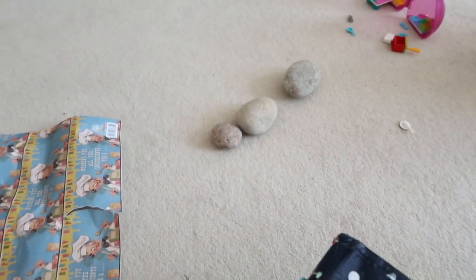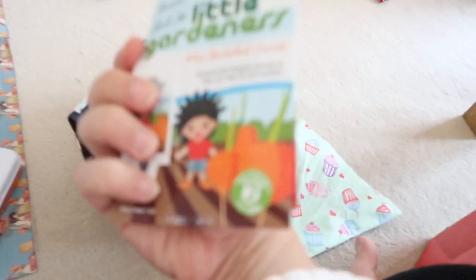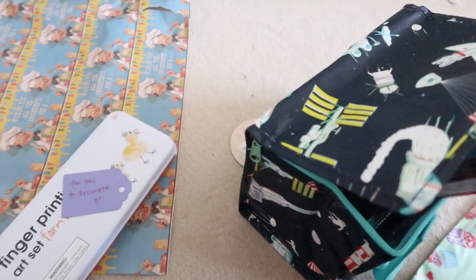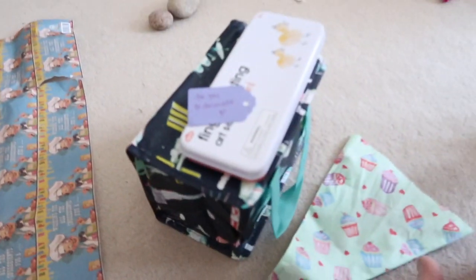And then there's also some seeds for tomatoes and carrots. Very cool. I need to get some compost because we've run out. Thank you, birthday fairy.